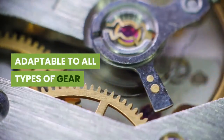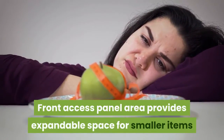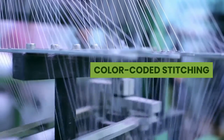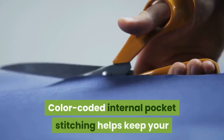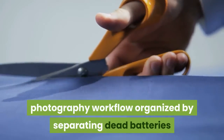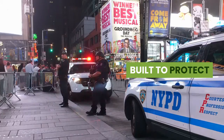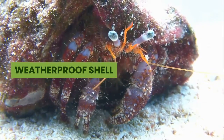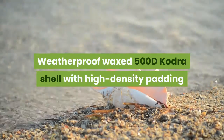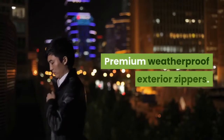Quick access top zipper allows latch-less access to the main compartment and is adaptable to all types of gear. A secondary quick-access pocket on the front access panel provides expandable space for smaller items. Color-coded internal pocket stitching helps keep your photography workflow organized by separating dead batteries and full storage cards.